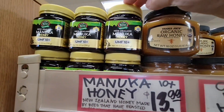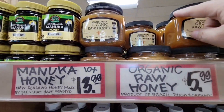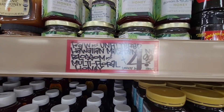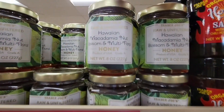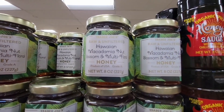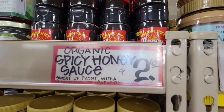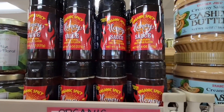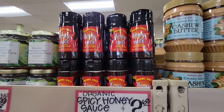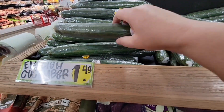Manuka honey is $13.99 — that's actually a really good price, I've seen it much higher elsewhere. The organic raw honey is $5.99. I think Trader Joe's has some of the best prices on honey. This Hawaiian macadamia nut blossom honey sounds really interesting at $4.99. The organic spicy honey sauce — we have that at home and it is so tasty.